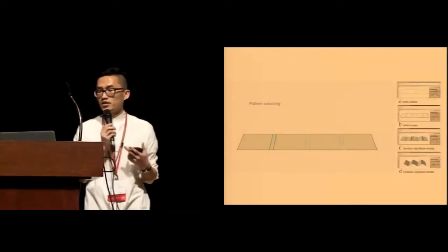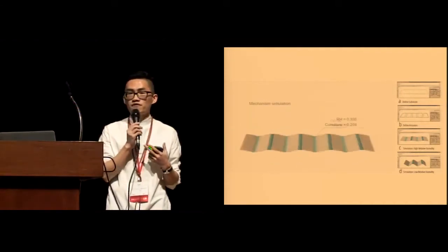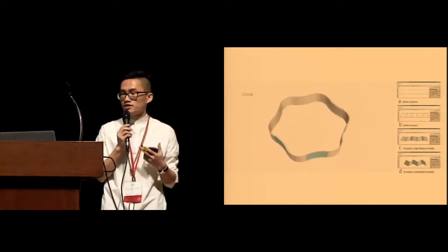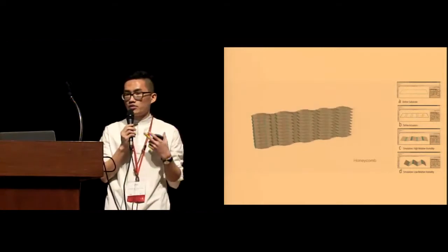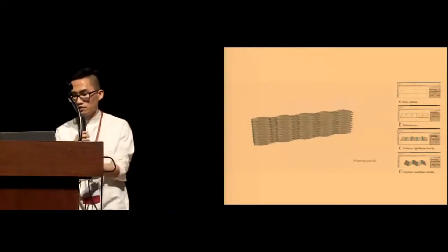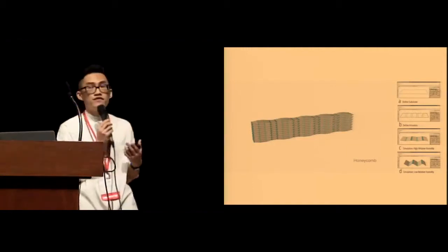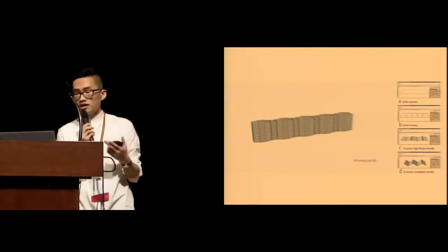Based on the characterization, we built a software simulation platform to better design and predict different geometry shape changes, as well as predict response time and bending angle. The software system also serves as a visual reference for designing more complex shape-changing primitives, which we'll explain later.